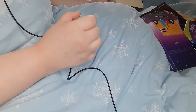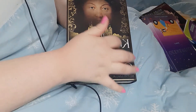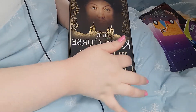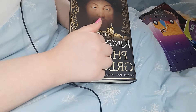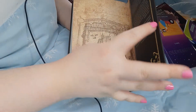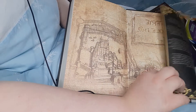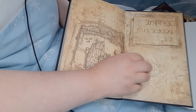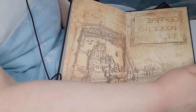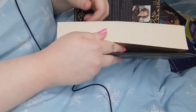The next one is The King's Curse by Philippa Gregory. Again, I have not read this one and I have no interest in reading it. There's nothing particularly fancy on the inside of the covers with this one.